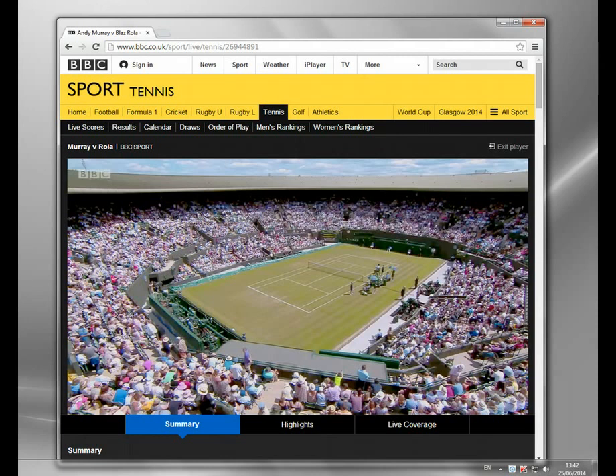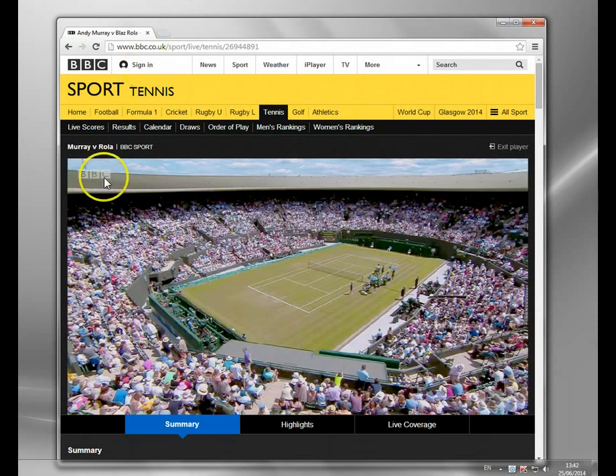The service I'm going to show you, called SmartDNS, is actually used to bypass all these restrictions. It's an alternative to proxies and VPNs, and I'm going to show you how it works.